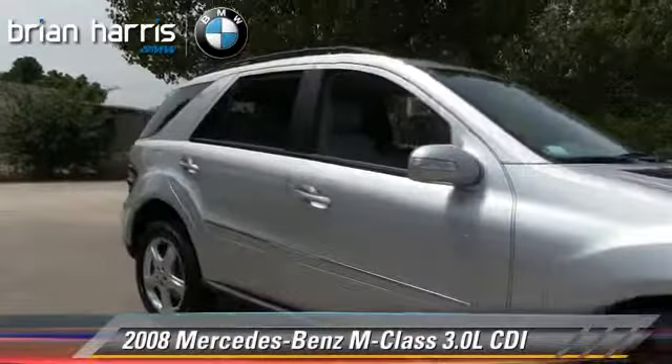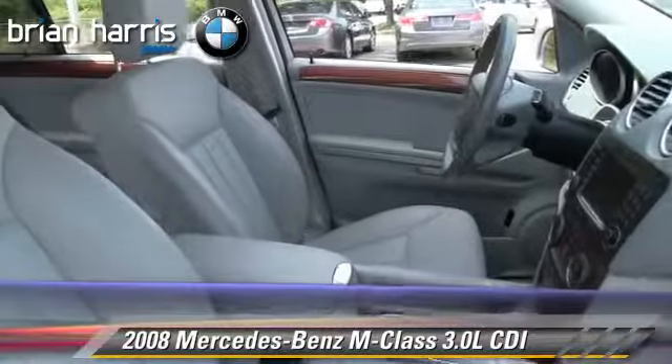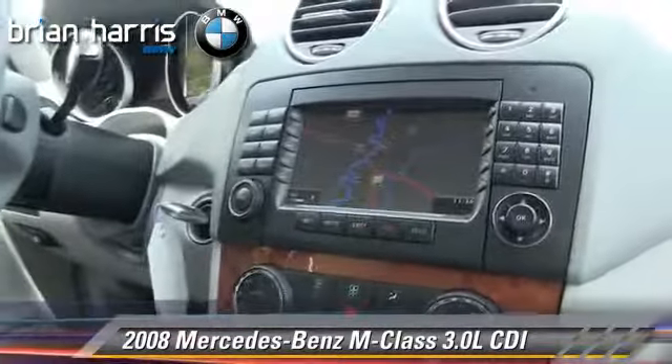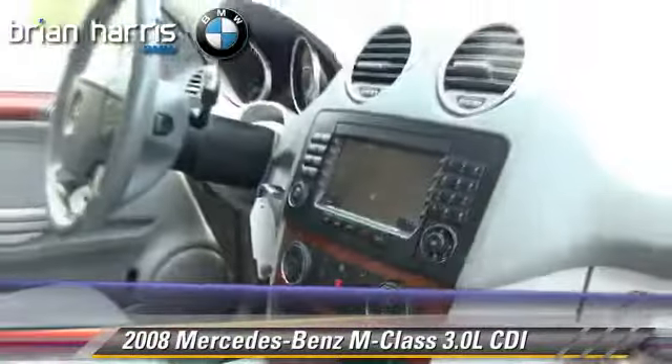Powered by a diesel engine with a seven-speed automatic transmission, this vehicle, with fewer than 70,000 miles on the odometer, is well equipped. This vehicle features privacy glass, side airbags, and four-wheel drive.